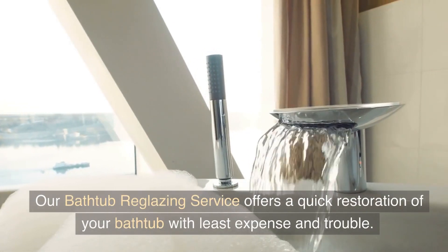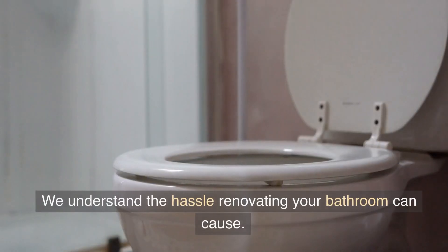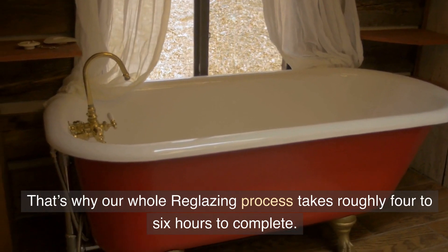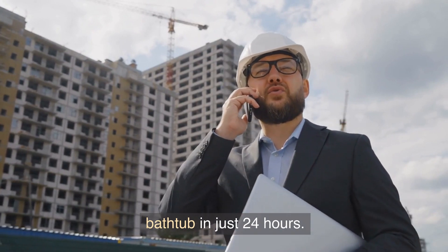Our bathtub reglazing service offers a quick restoration of your bathtub with the least expense and trouble. We understand the hassle renovating your bathroom can cause. That's why our whole reglazing process takes roughly 4-6 hours to complete, and the glaze cures quickly — you will be able to use your bathtub in just 24 hours.